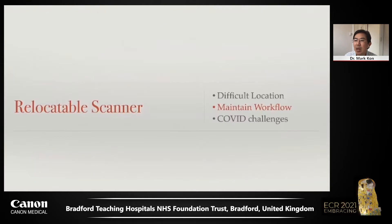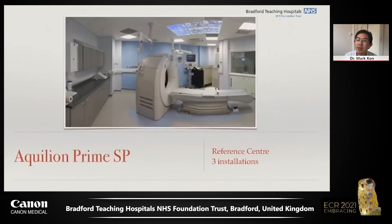The second scenario where we have found a relocatable scanner invaluable is when replacing or updating CT scanners at our acute hospital, Bradford Royal Infirmary. We have two CT scanners on site, providing acute services for 800 inpatient beds and a busy A&E department. Any downtime in CT causes a backlog to our inpatient work.